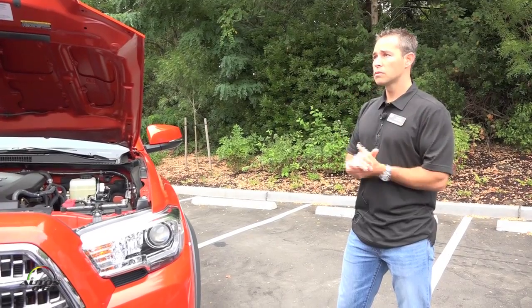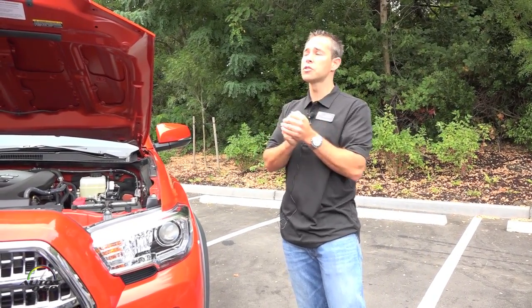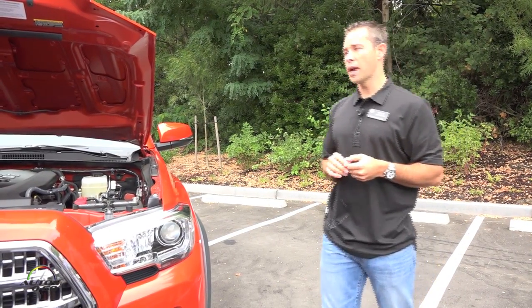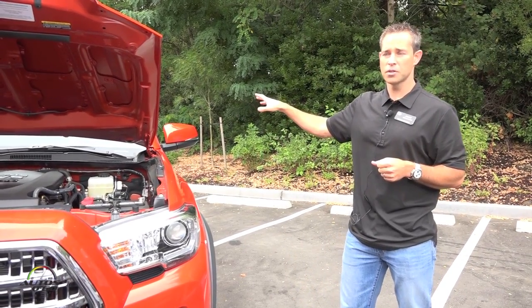In the transfer case, the modes are two-wheel drive and four-wheel drive. So it's a part-time four-wheel drive system. All TRD models get a locking rear differential — an electronically locking differential.